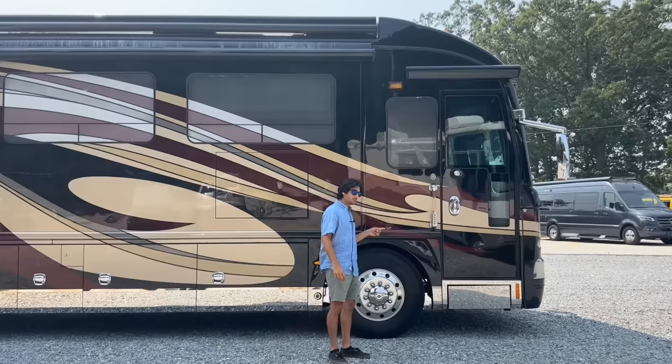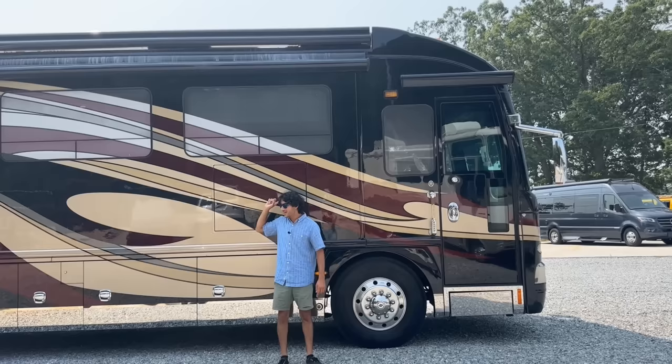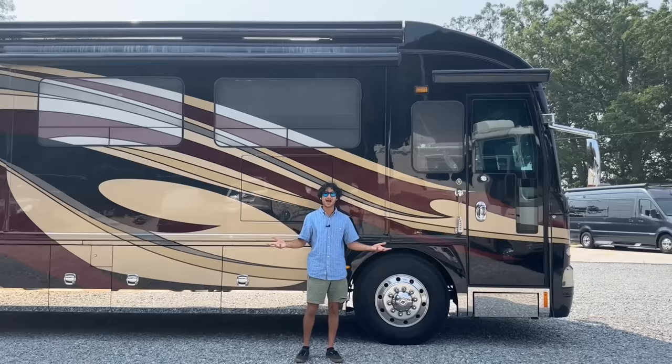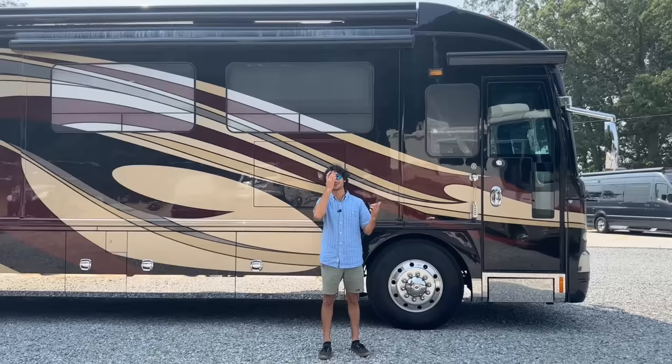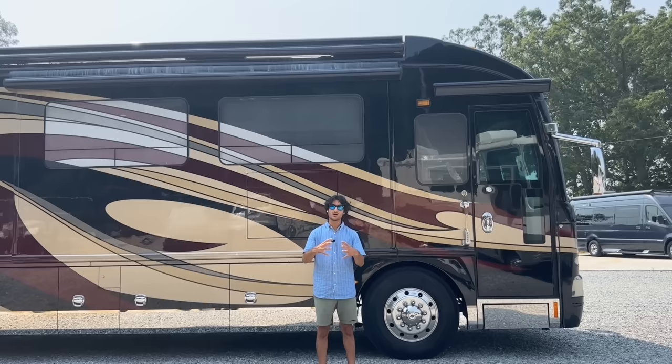Those extra pieces in the awnings that come down out of the Girards — a pretty rare feature — are really a huge selling point. This has 2019 Michelin tires all the way around in the big 315 size. It has a massive axle rating: 20,000-pound front axle rating, 16,000-pound dually rating, and a 14,000-pound tag axle. The Spartan K3 chassis is a tank — it was and still is the top-of-the-line chassis you can get.